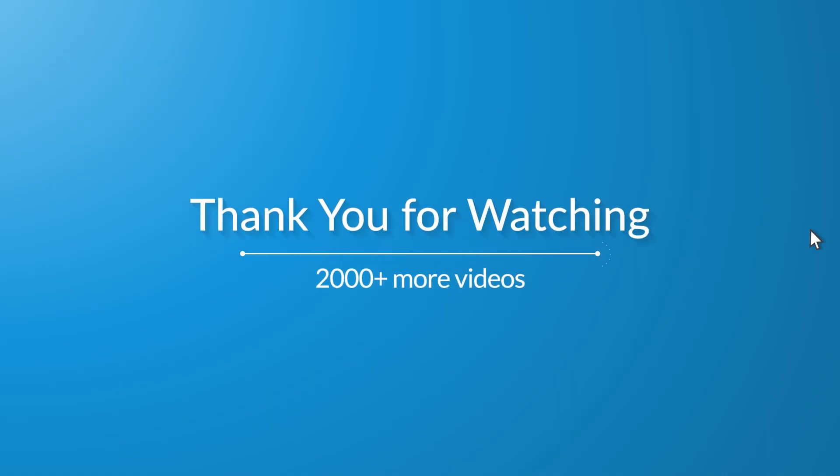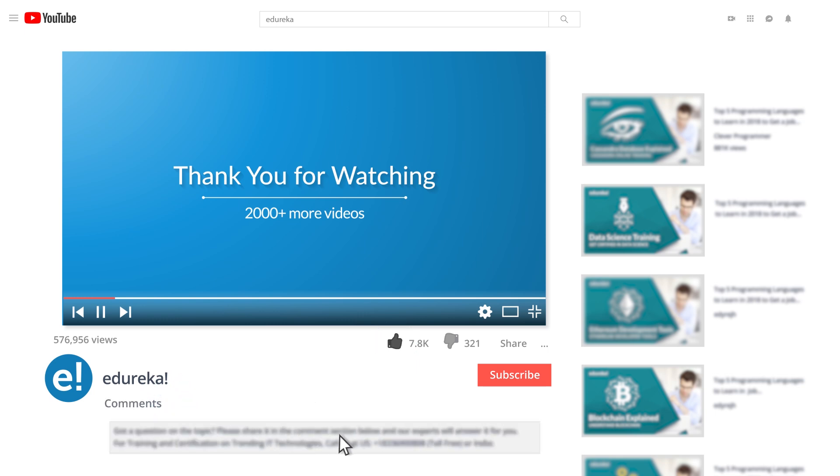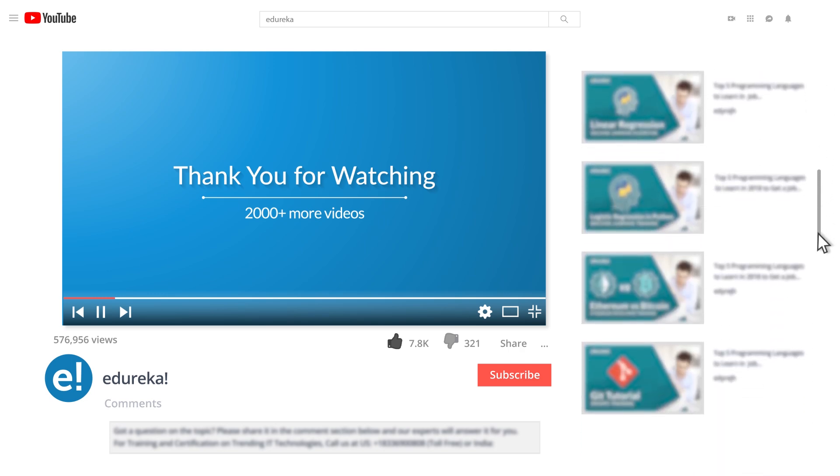If you enjoyed this video, please like it and comment any doubts and queries — we will reply as soon as possible. Do look up more videos and playlists and subscribe to Edureka's YouTube channel to learn more. Happy learning!